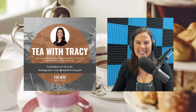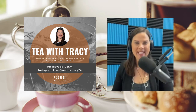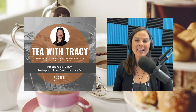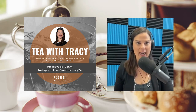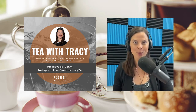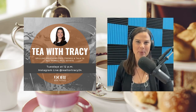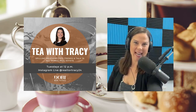Hello, and welcome back to Tea with Tracy. Come and see you live every Tuesday at 12, spilling relevant tips, trends, and talk in all things real estate and home ownership related. Today we are continuing on with our local election series. We are going to be talking about state representative — what is a state representative, what do they do, what areas do they serve? Joining us today is candidate for state representative Donnie Steele.